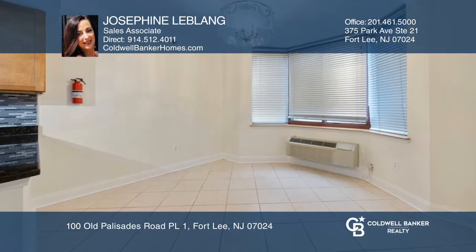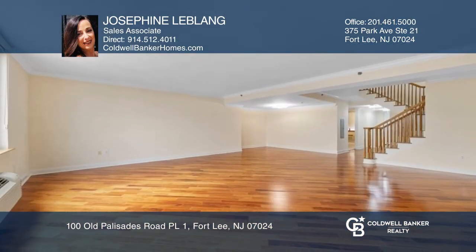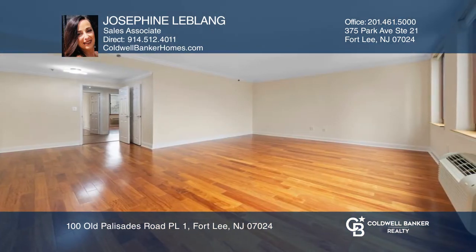Welcome to this three bedroom, three bath townhouse on the Palisades Clift that features an open concept living dining room area and an eat-in kitchen with stainless steel appliances and a pantry.